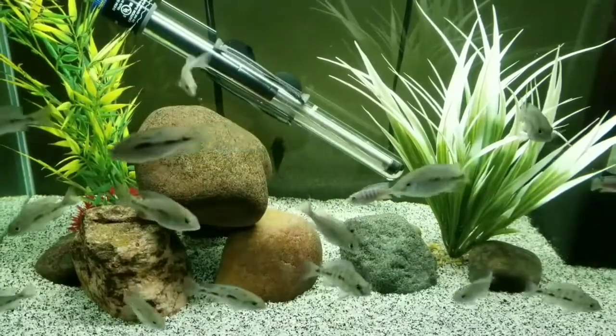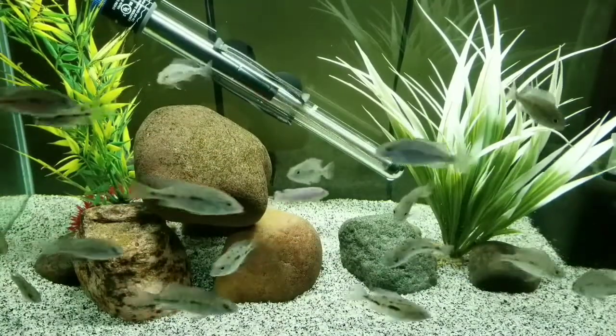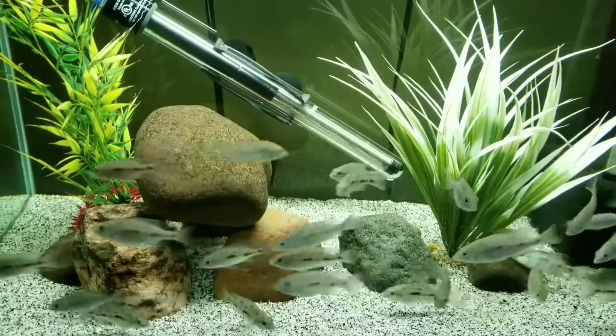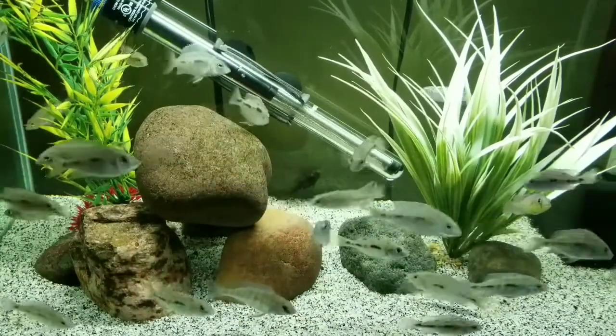This is my 20-gallon grow-out, which is home to my Super Red Empress juveniles. In here, there are four Super Red Empress dolphin cross juveniles as well. Now, I have not been able to pick them out yet, but see if you can spot them.